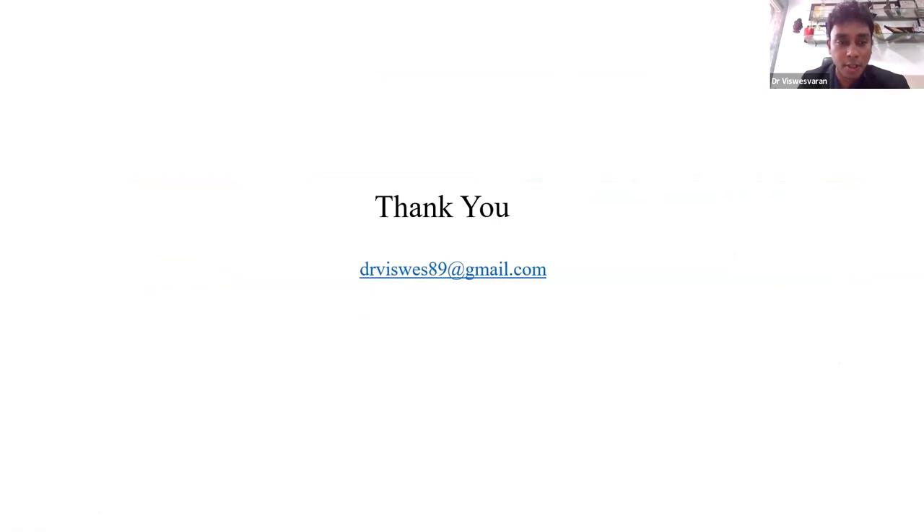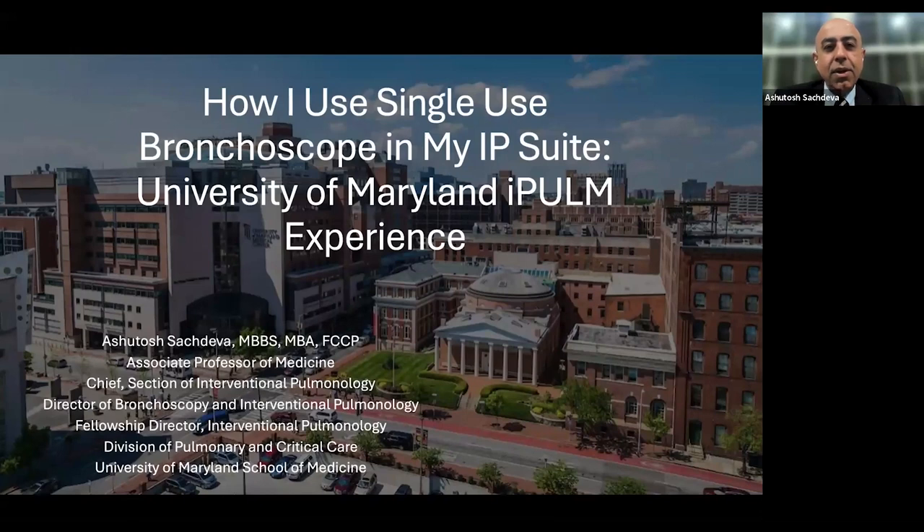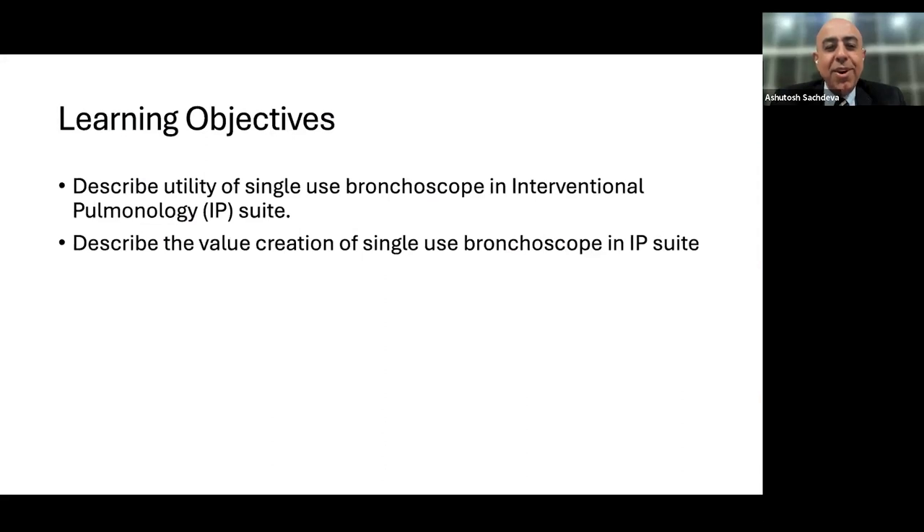With that, I invite our next speaker, Dr. Ashutosh Sachdeva — a renowned consultant interventional pulmonologist from the US — who will share cases where he has used the single-use bronchoscope in his clinical practice. Dr. Ashutosh will be speaking from the University of Maryland Medical Center in Baltimore, Maryland. The objectives of his talk are twofold: to describe the utility of single-use bronchoscopes in the interventional pulmonary suite, and to describe how he created value for single-use bronchoscopy given cost constraints.